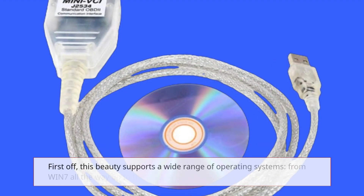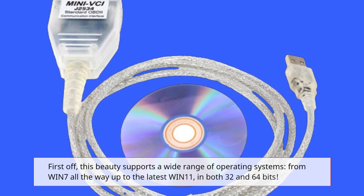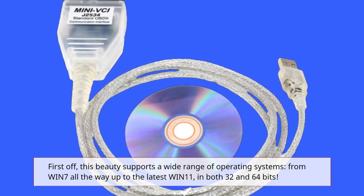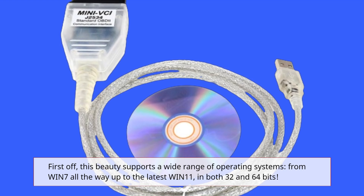First off, this beauty supports a wide range of operating systems, from WIN-7 all the way up to the latest WIN-11, in both 32 and 64 bits.